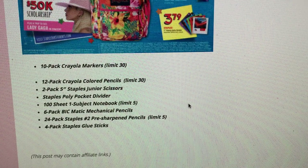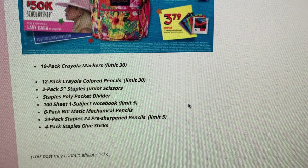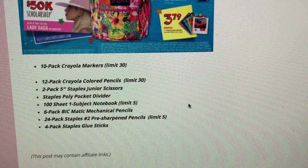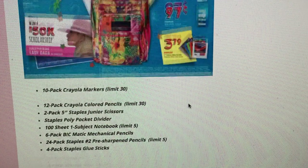More Staples 97-cent deals: two-pack junior scissors, poly pocket dividers, and 100-sheet one-subject notebooks with a limit of five. A six-pack of BIC Matic mechanical pencils is 97 cents — there's a rumor of a BIC manufacturer coupon coming in the July 23rd inserts, which could make for even better deals on pens and pencils. Also a 24-pack of Staples number two pre-sharpened pencils with a limit of five, and a four-pack of Staples glue sticks.